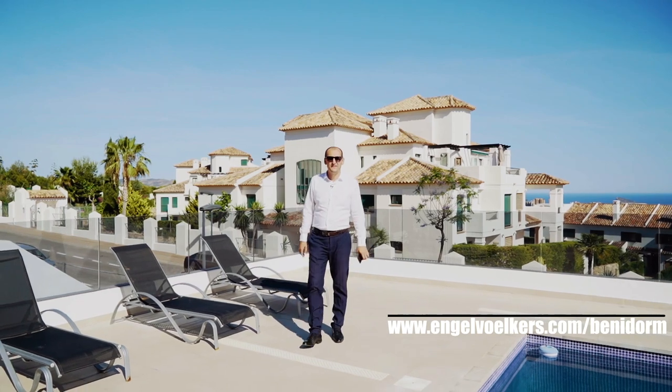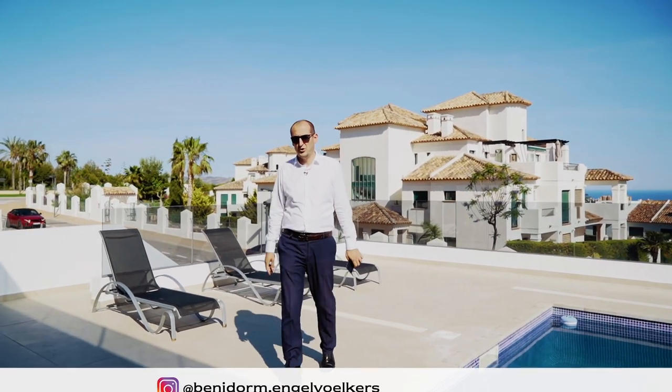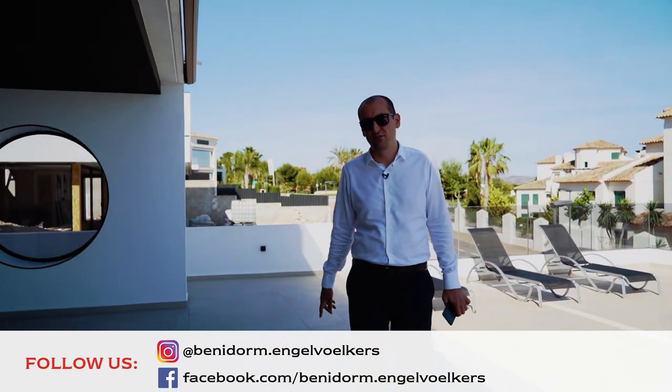If you are looking for a modern villa with fantastic sea views, a great flat plot where you can enjoy mountain views and kids can play around, this is probably one of the best options on the market today — taking into consideration the price, value for money, and the qualities you can find in this house.